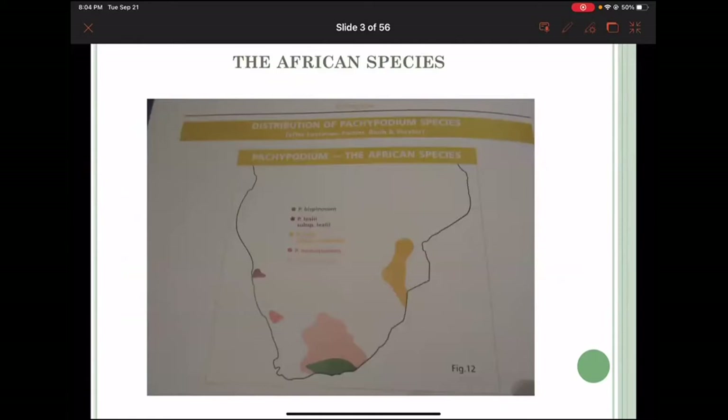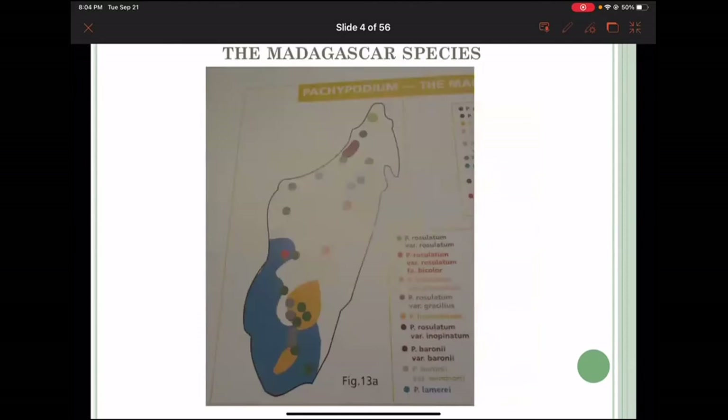We start with the African species. You can see that it is mostly in the southern part of Africa that these species grow: bispinosum, lelii, saundersi, namaquanum, and succulentum — really beautiful varieties, but you can see how spread out they are across the African continent.